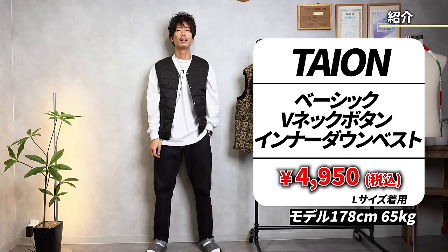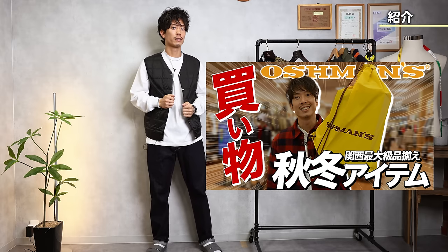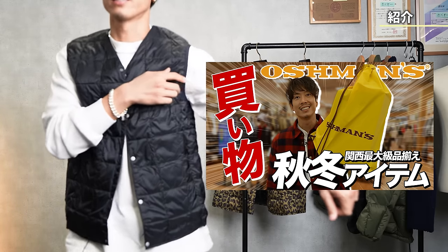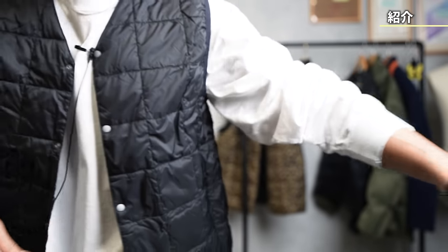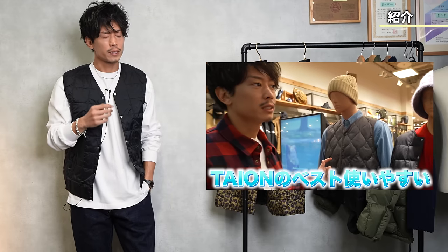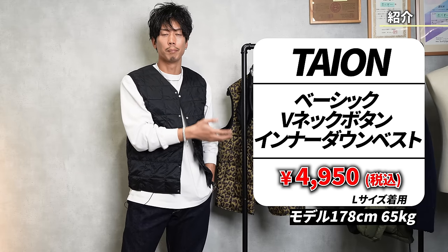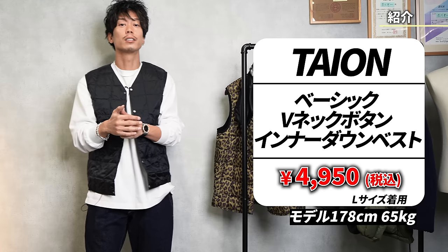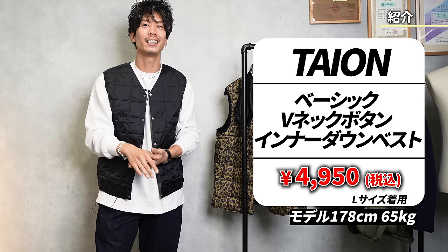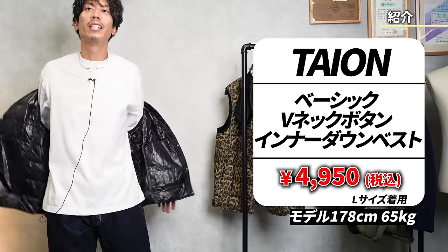First of all, I would like to start with the L size. When I got the L size from Oshman's before, it was a bit tight. I thought the L size might be a bit tight, but if I were to wear it with a suit, it would probably be the L size. If I were to wear it with casual clothes, it would be the XL size. I'm 178 cm and about 65 kilograms.